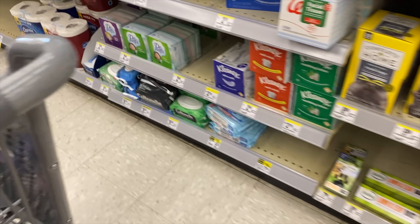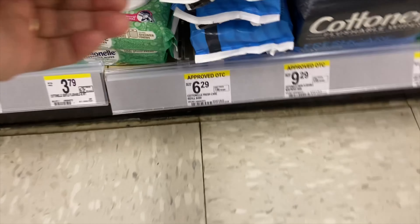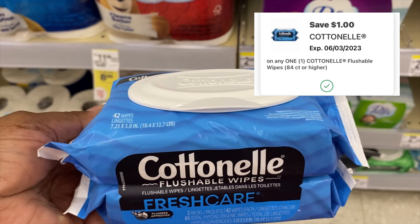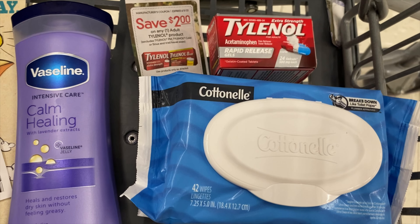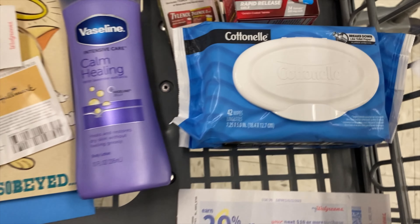One of the last things I'm going to pick up for this transaction is the Cottonelle flushable wipes. My husband just swears by these. They're priced at $6.29 and I have a dollar digital coupon off making that $5.29. We do have some 50 cent off coupons but I'm going to use that dollar digital.